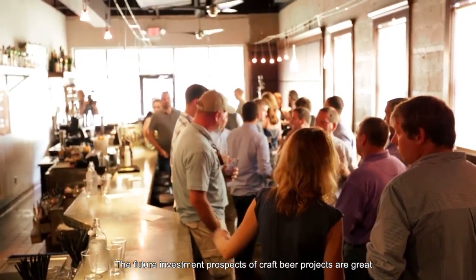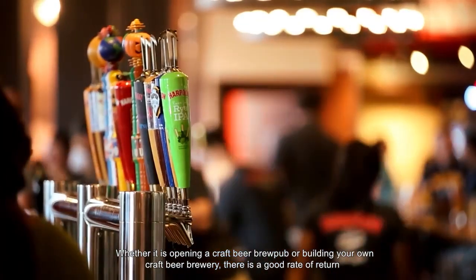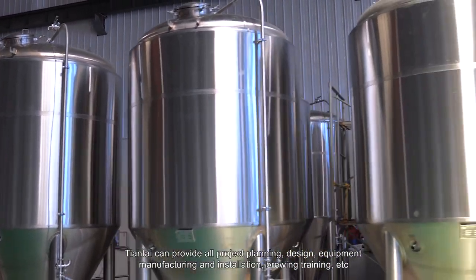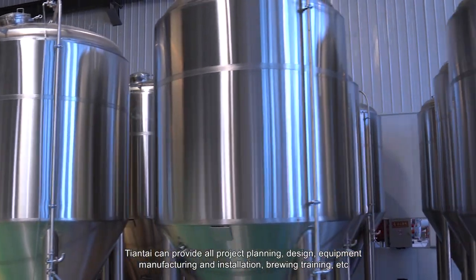The future investment prospects of craft beer projects are great. Whether it is opening a craft beer brew pub or building your own craft beer brewery, there is a good rate of return. TNT can provide all project planning, design, equipment manufacturing and installation, brewing training, and more.